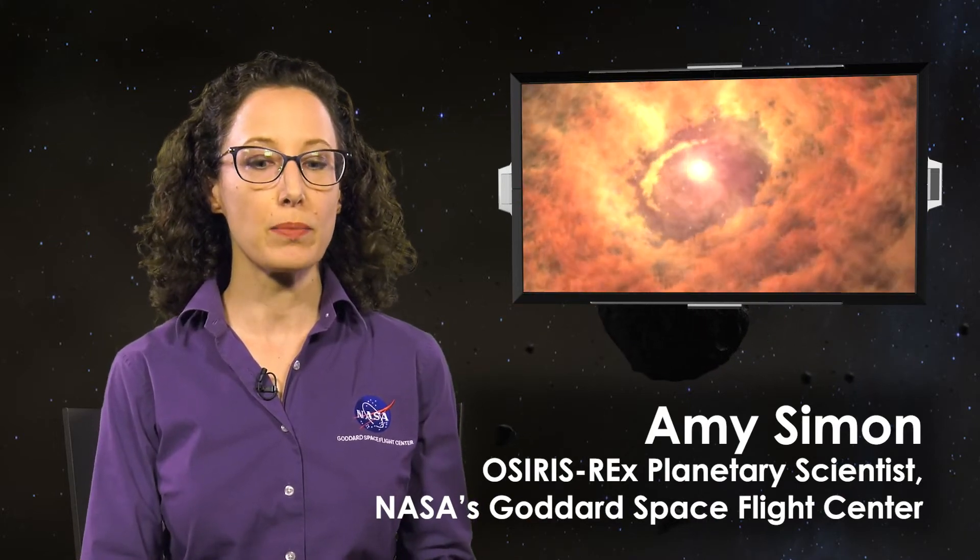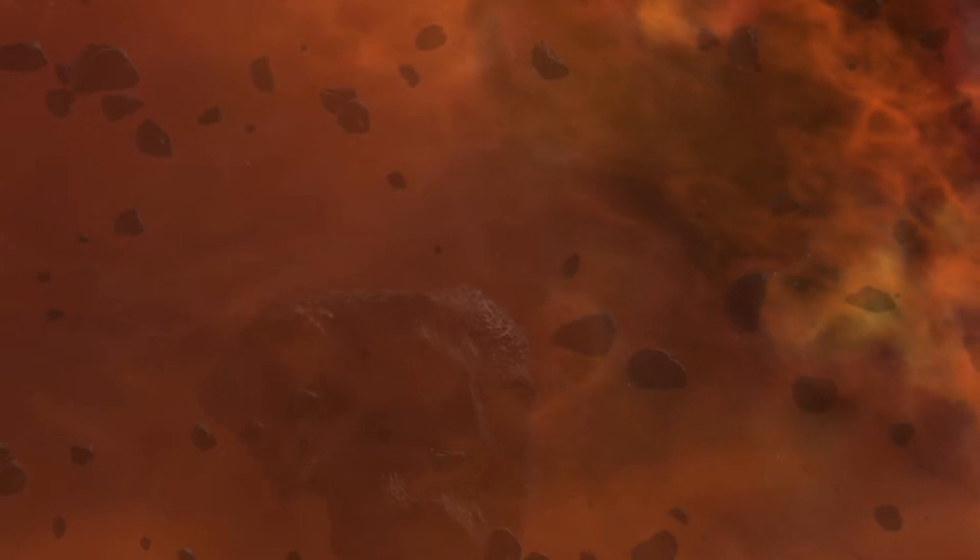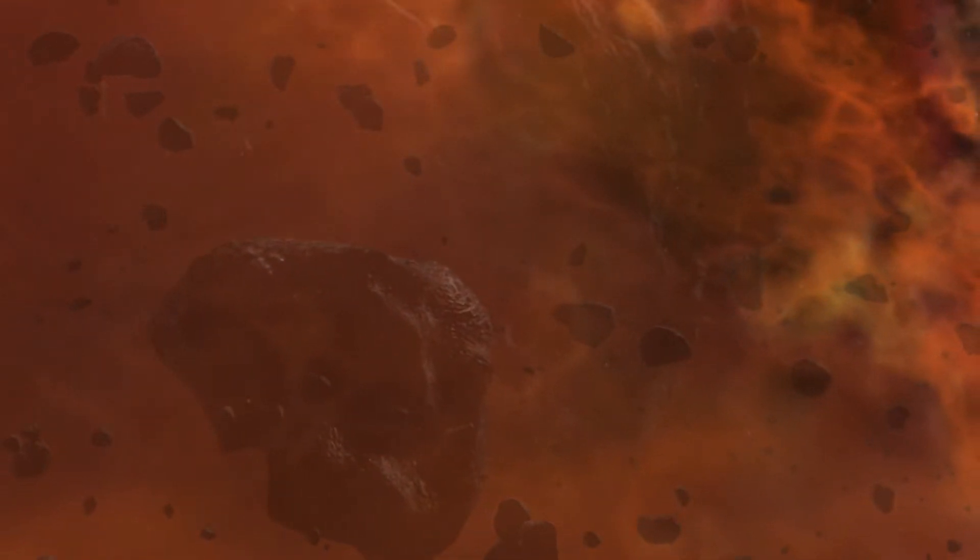An asteroid is one of the leftover building blocks of the solar system. In some cases they are simply the pristine pieces that never formed into anything else. But in other cases they're actually the remnants from large collisions as the planets formed and sometimes broke apart. So we see a variety of different types of asteroids that look distinctly different from each other depending on how they formed.